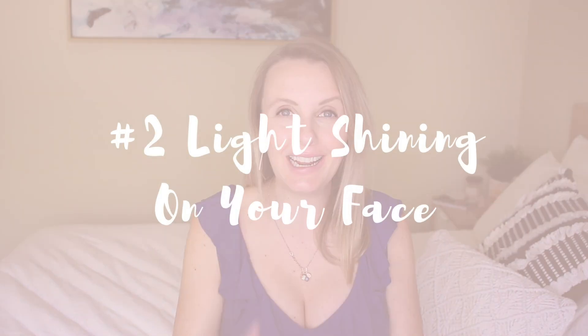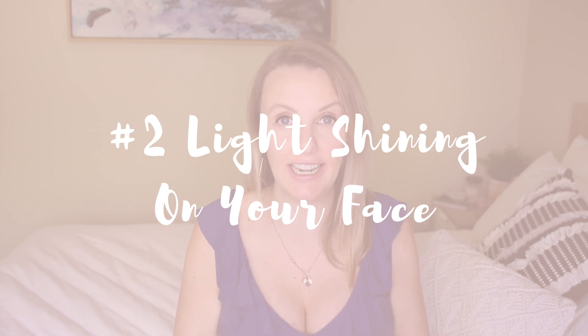Number two is to have your light shining onto your face. This is so important, even if you're just recording a story for Instagram or jumping on a Zoom call. I would definitely recommend trying to sit in front of a window if you can. I record these videos with my window completely open, but I also do have a light ring. But even if I didn't have the light ring, having the window open is so important.